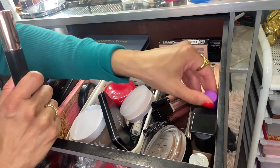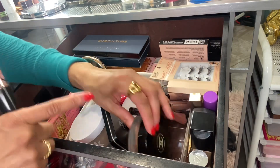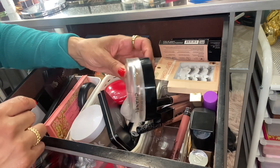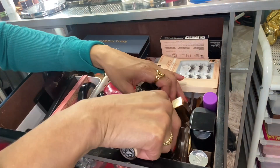I'm going to go ahead and put this back. I always keep this Tarte one in, and I also always keep this Chanel bronzer in that I've been using like every week, so that stays in the drawer.